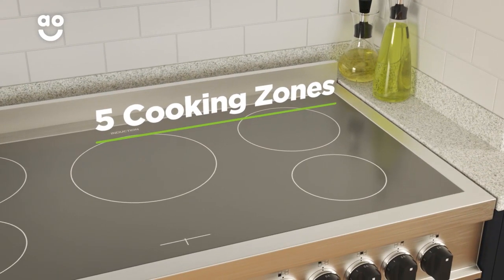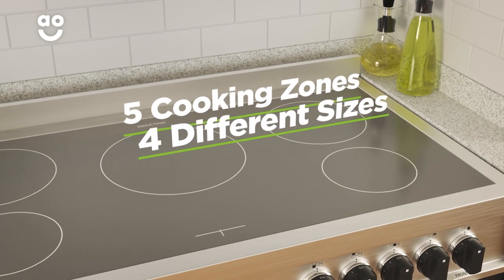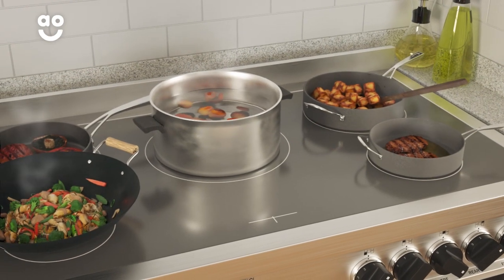There are five zones on the hob, ranging from four different sizes, so it's perfect if you like to cook lots of different dishes at the same time.